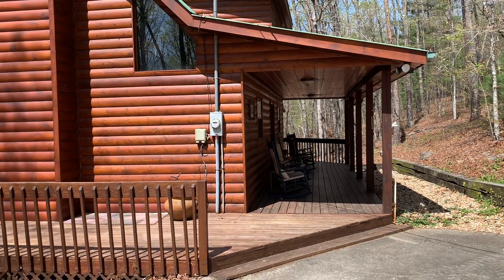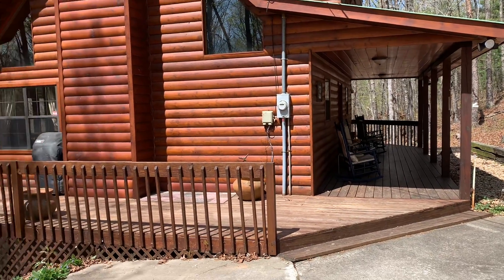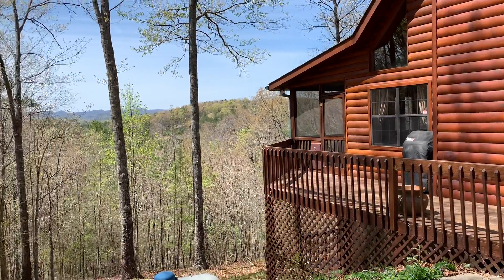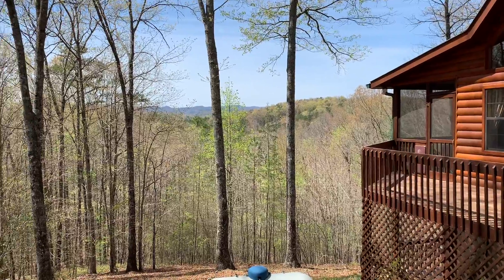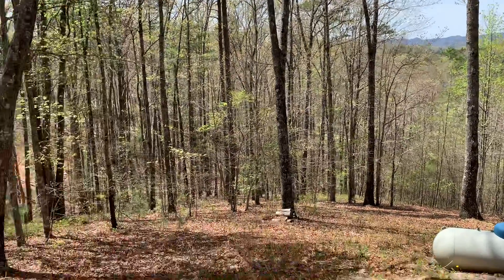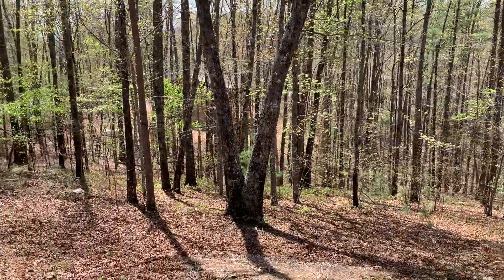We're here on Sugar Mountain. Here's the cabin. I'm going to spin around and show you the exterior. It does have a decent mountain view — it's not a really wide one, but it is a year-round mountain view. Spinning around to show you the property.